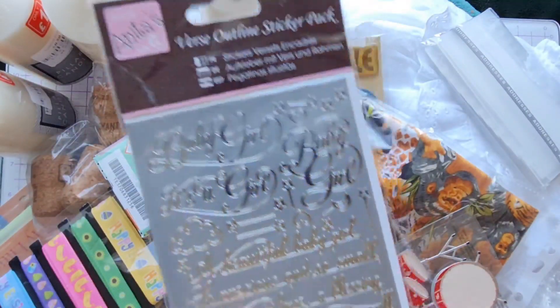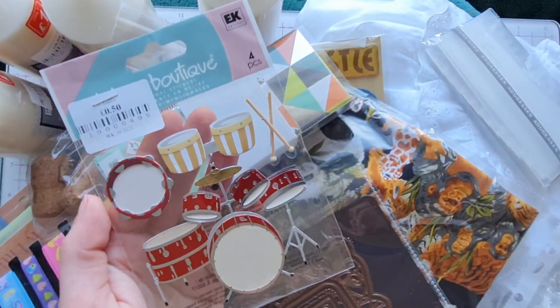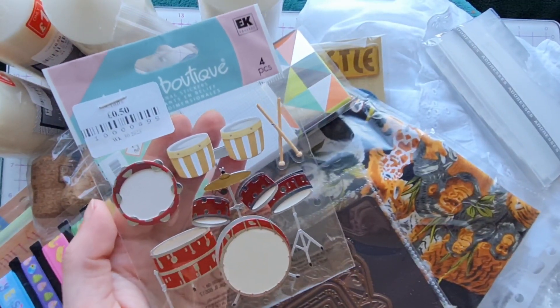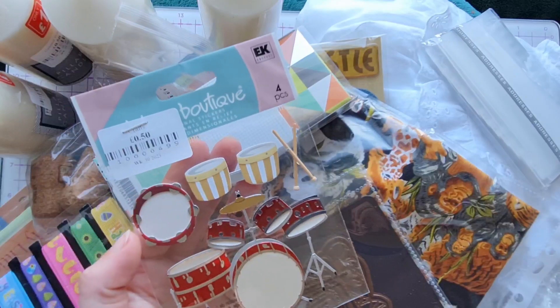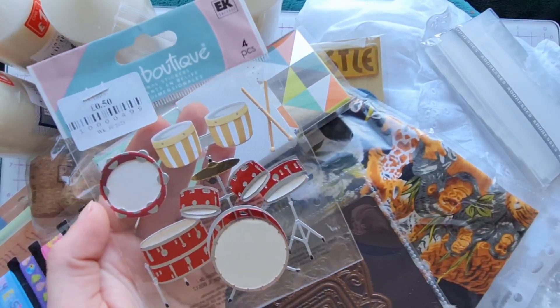Next up, we picked up these peel-offs in baby girl sentiments. Next up, we picked up these embellishment stickers in the drum kit and on a recent purchase to The Range we picked up some guitar-themed ones, so that will be perfect to build up our stash.